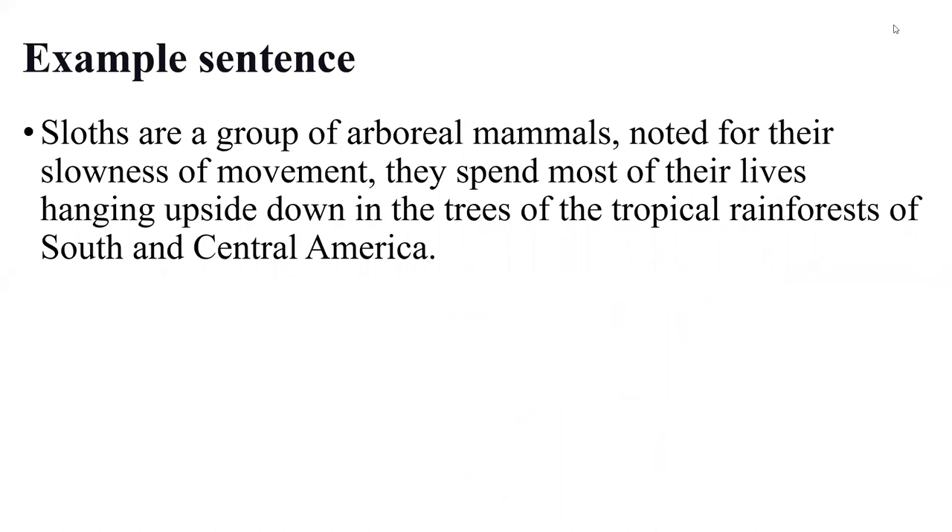Sloths spend most of their lives hanging upside down in the trees of the tropical rainforests of South and Central America. This example highlights certain species of sloths which are primarily tree-dwelling, spending most of their lives in the tropical rainforests of South and Central America.